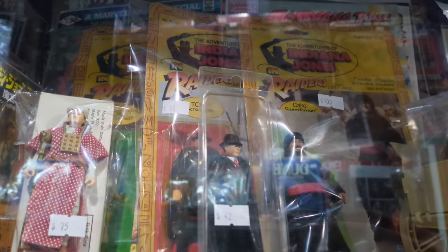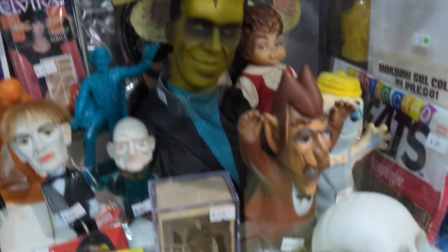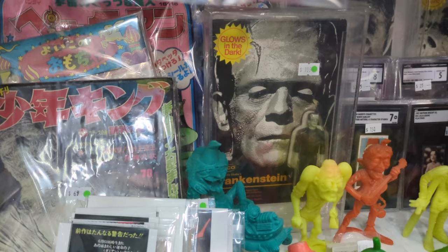And some Indiana Jones figures here from Raiders of the Lost Ark, so from the first film, some of the action figures. And some more of the monster collection here, including Herman Munster, Count Chocula, Addams Family, some pop culture references, and Frankenstein, and some of the classic Universal monsters.